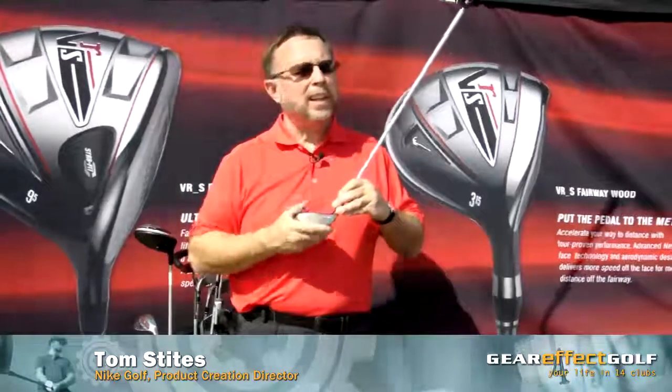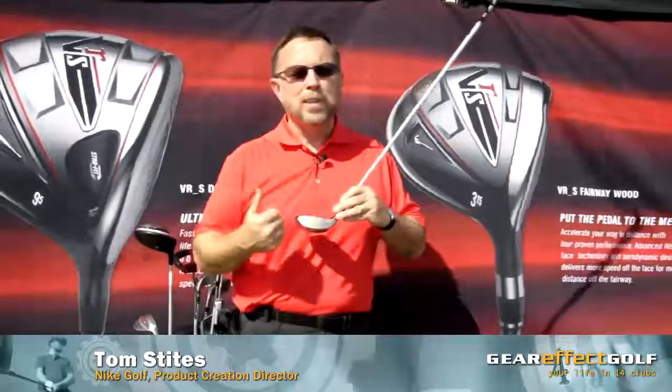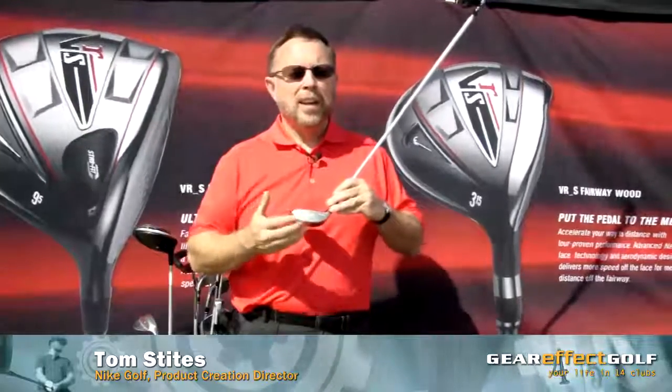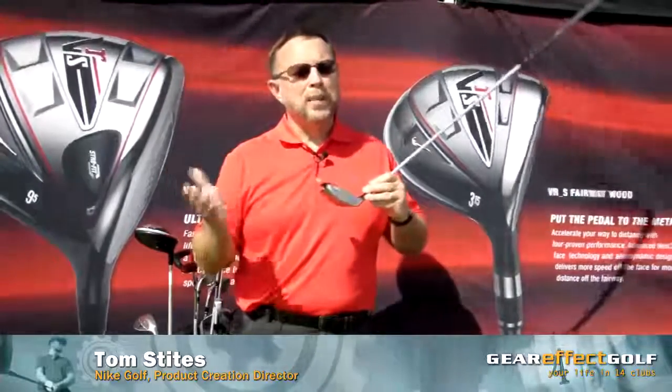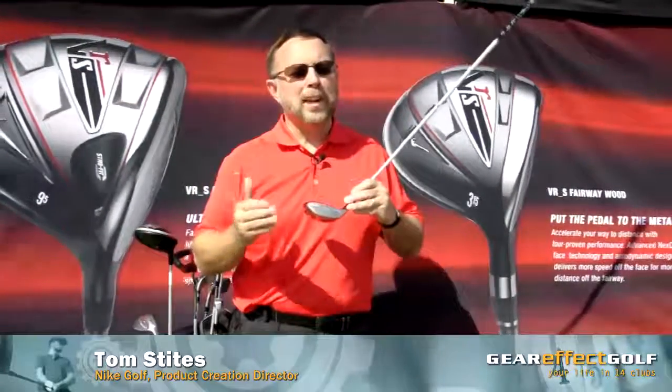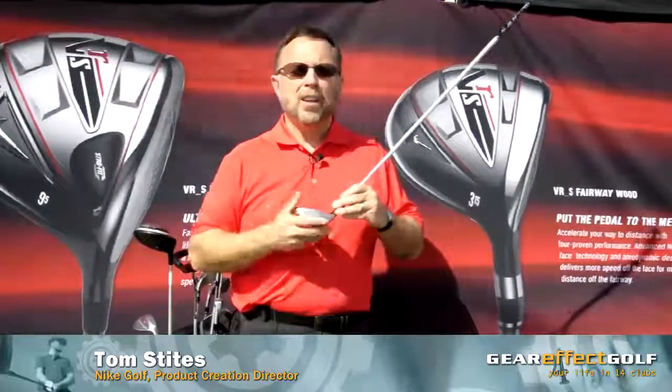And that's what our speed trials today here and across the country and across the world are going to be about — bringing three clubs into the challenge: a driver, your three wood and your six iron, and we just challenge everybody to compare those three, and we're very confident we'll be able to show you an increased distance on each of those.